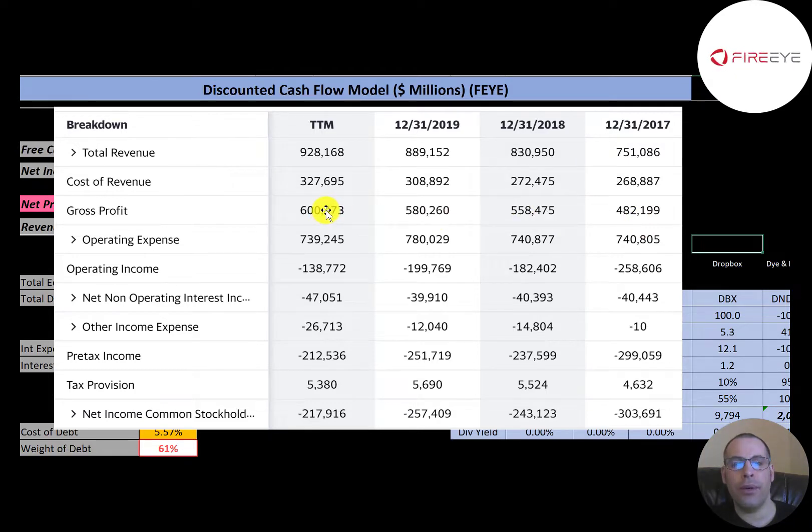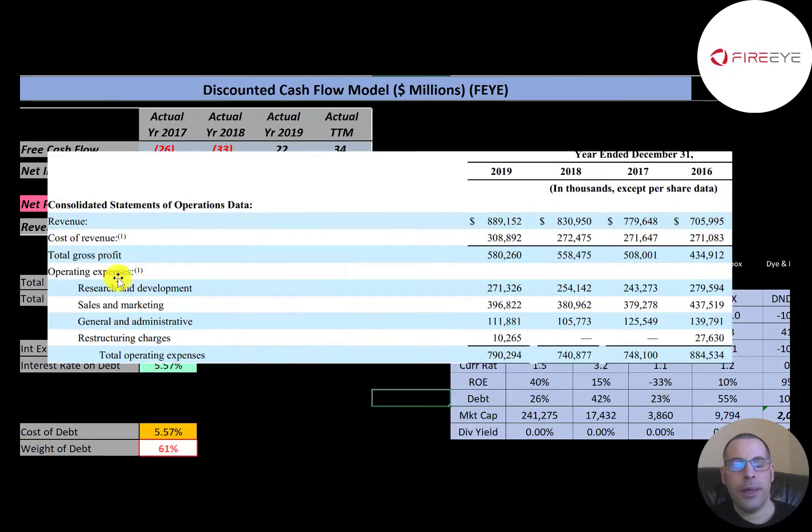Gross profit was $600 million in the trailing 12 months, but their operating expenses are higher than their gross profit. This is common with newer companies, so they have negative operating income every year. They also pay interest on their debt and of course taxes, so they have negative net income every single year.